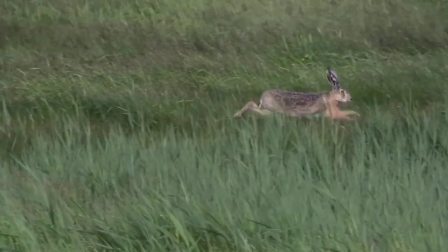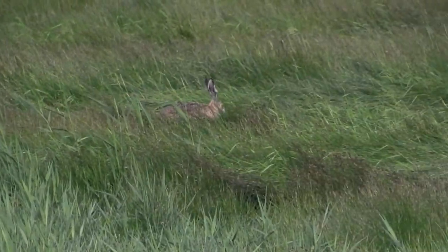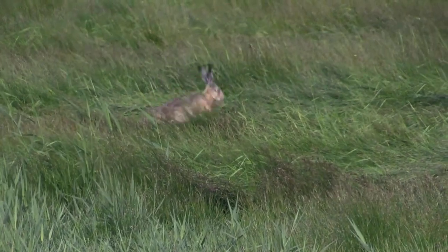However, humans could also pose a threat. Due to being a non-native game species, they're actually the only game species in the UK that can be shot regardless of the time of year.